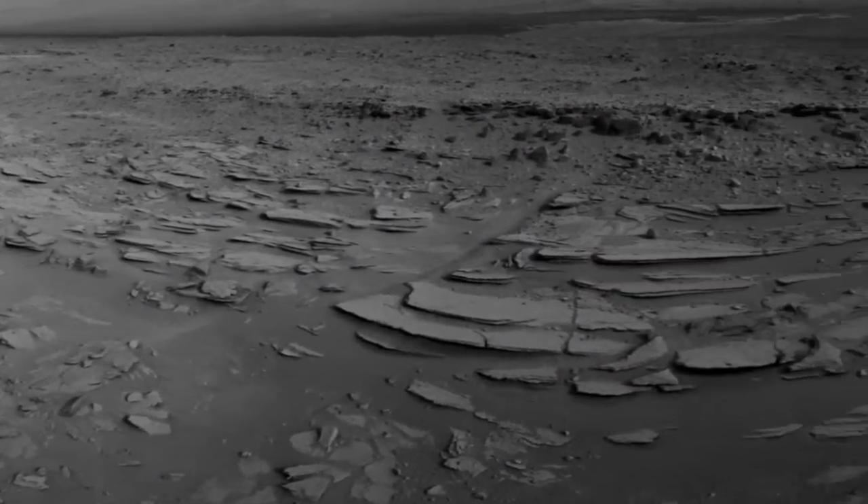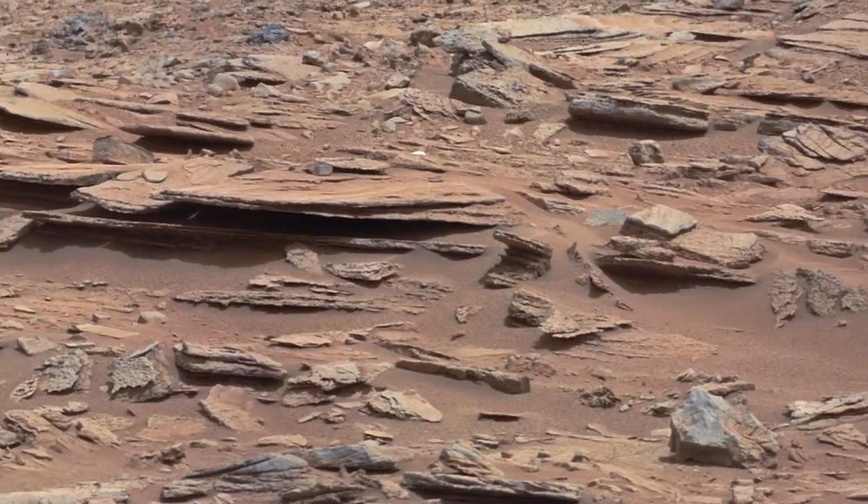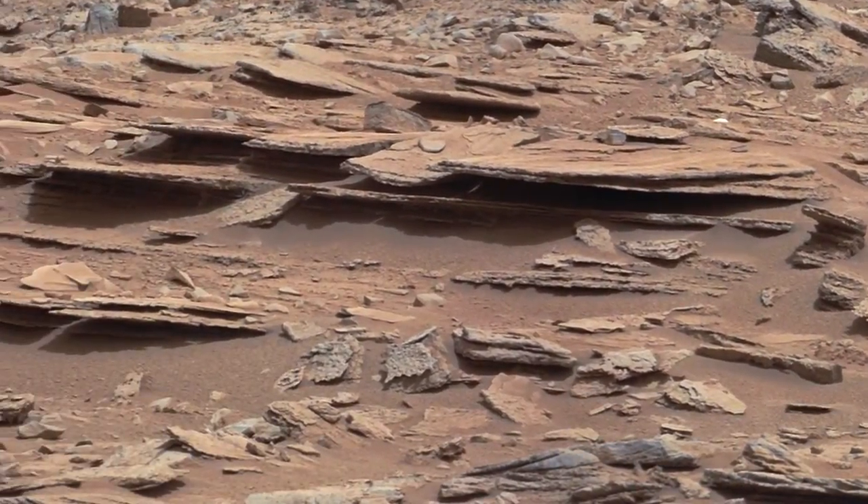Recently the rover drove by an outcrop called Shaler, where we used Curiosity's Chemistry and Camera, or ChemCam, instrument and Mastcam to look at the rock's composition and observe its layering.